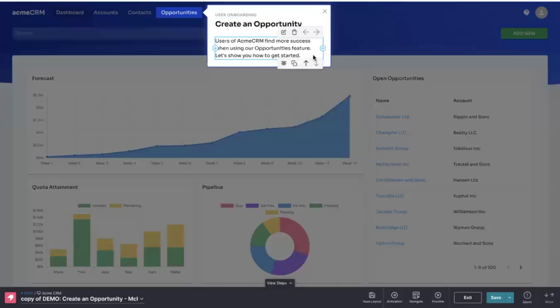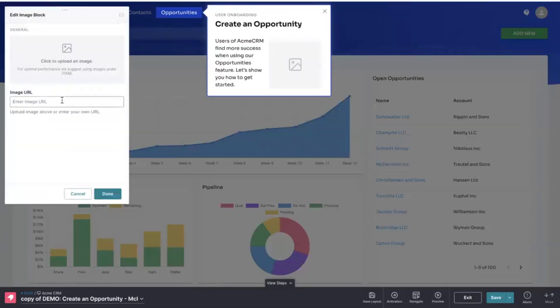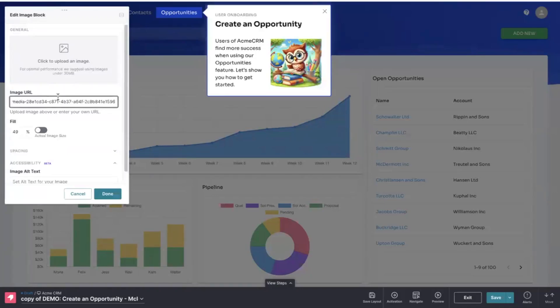Based on this criteria, you can create a tailored message to encourage them to take action. With Pendo's easy-to-use editor, you can design visually engaging messages that inspire users — no coding necessary.